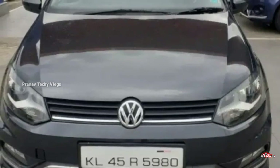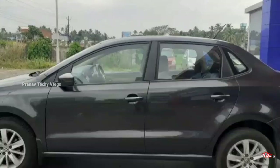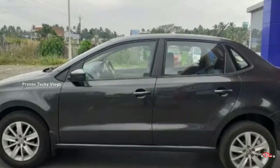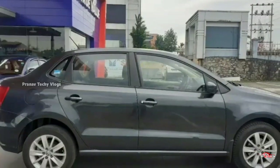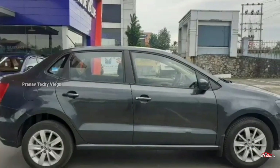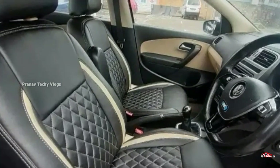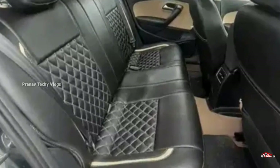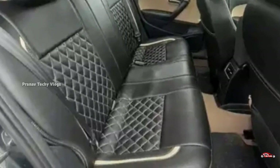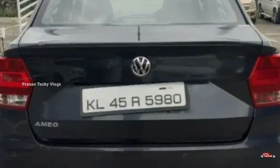The Volkswagen Polo has 14 registrations. Highline, full option. Single ownership, 558 km. Manual transmission. The interior and exterior is maintained. The front door condition is also good. Service is available.